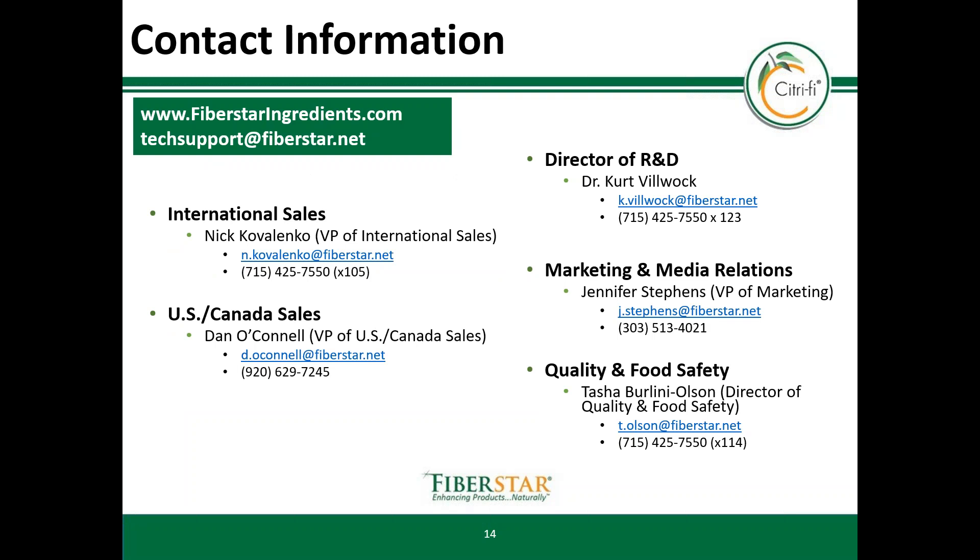Thank you for learning more about vegan meat analogues. There are other videos available in the video library covering Citrify's functionalities in various food applications. You can access the videos by visiting our website at www.fibestar-ingredients.com, or you can view these videos on the Fibestar YouTube channel. If you have additional technical service questions, please contact any one of us listed. Thank you.